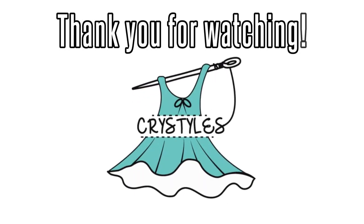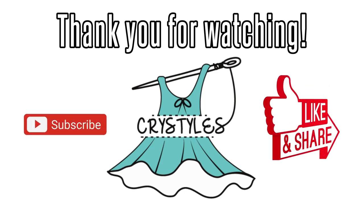Thank you for watching. Subscribe, like, and share, and be blessed.